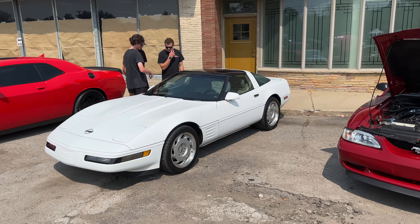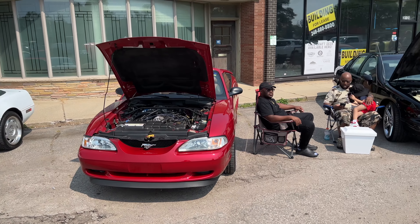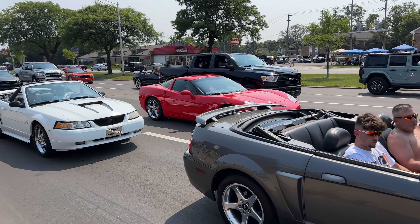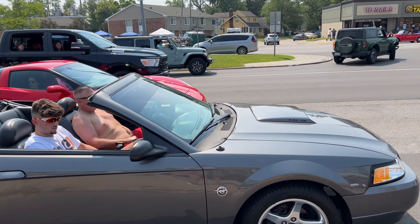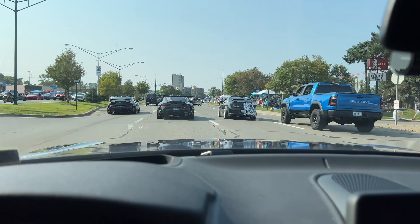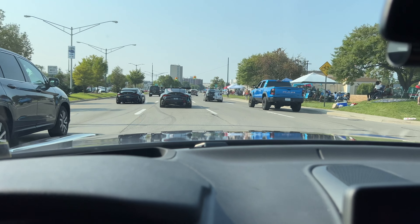So guys, this is pretty much it — it's like a parade with car shows along the street. People everywhere, cars everywhere.